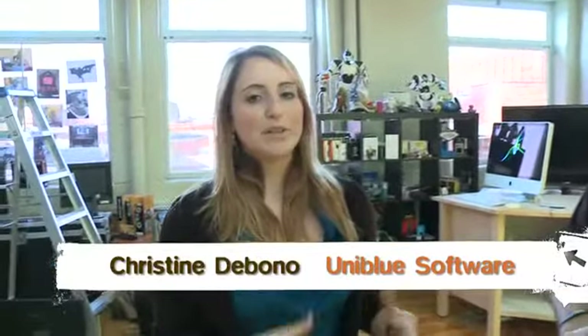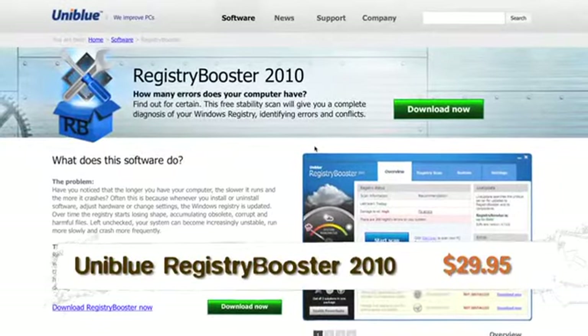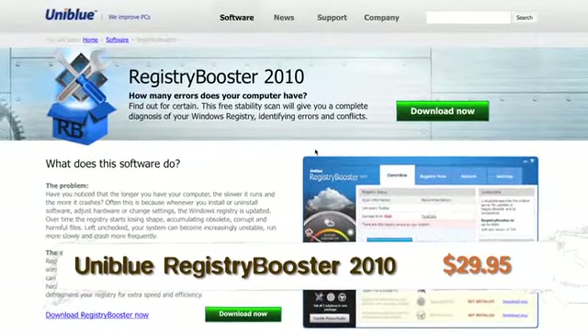Basically we're a software company. We create our own software and we have three main products. First, Registry Booster 2010 — it's our best product. It actually improves the PC's registry. It does a free scan, finds out how many errors you have, and cleans 15 errors for free. To clean all the remaining errors, you need to purchase the full product.